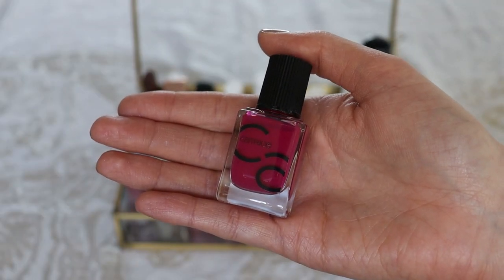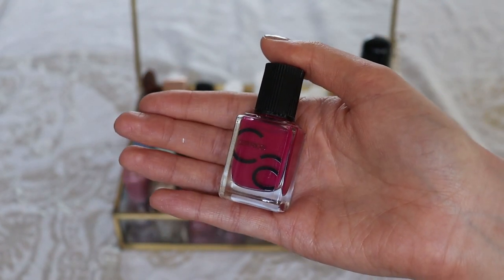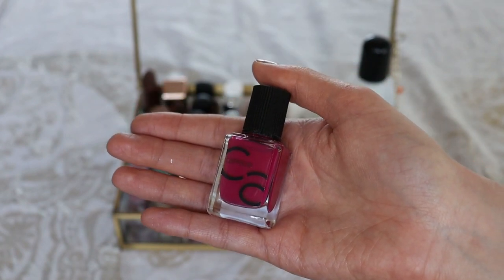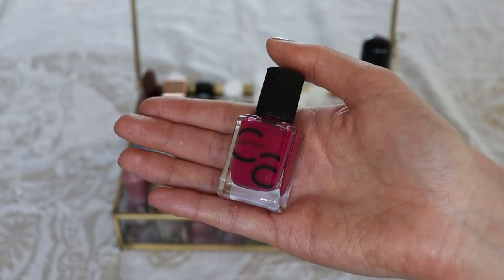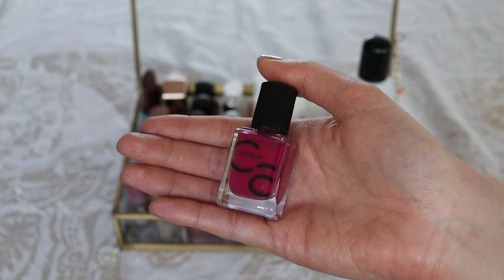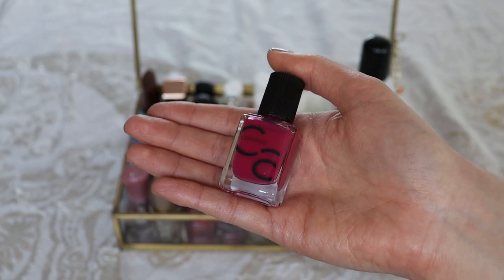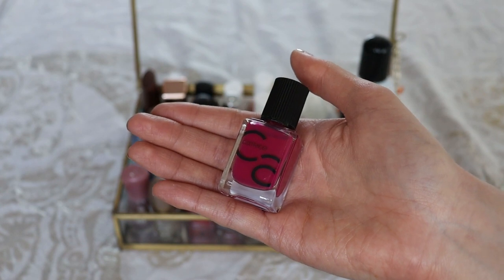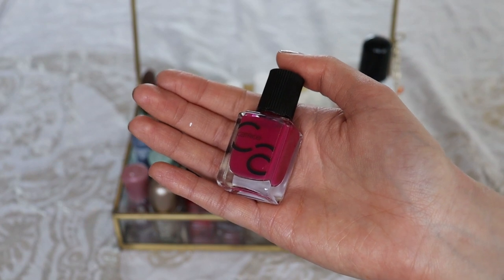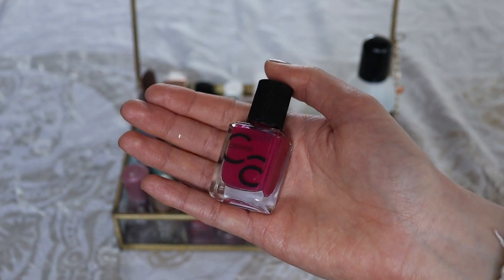The last nail polish from this line that I have is called For the Very First Time — a beautiful berry. Not something I wear that often, but I do quite like it. I really do love this line from Catrice. They're affordable, have a nice selection, and I like the formula. With most of these you can get fully opaque application with only two coats — some colors may take three, but they dry pretty fast. With base coat and top coat they wear really well.